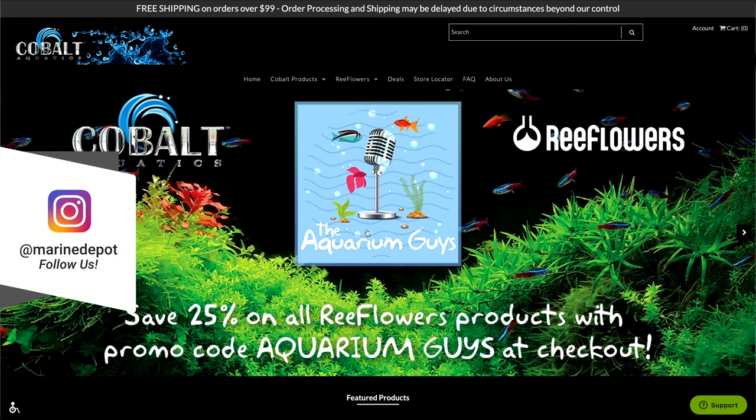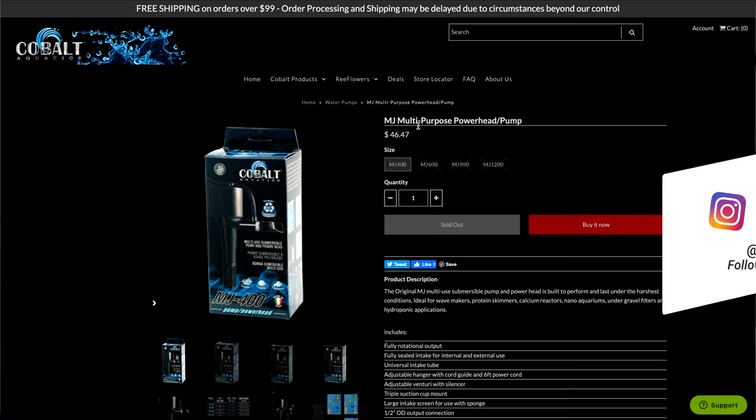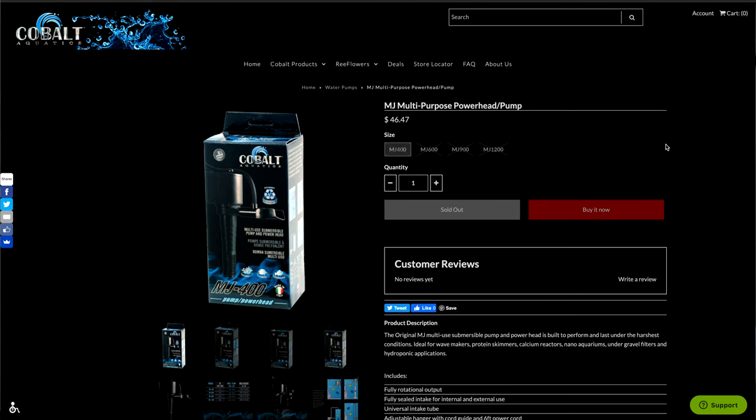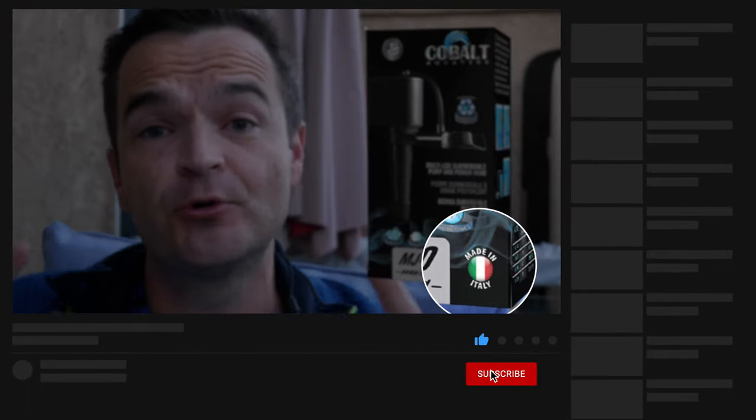I don't know why they were allowed to keep the name, but the Marineland Maxi Jet was rebranded as the original MJ line. Cobalt returned manufacturing to Italy and the original Marineland design, which was higher quality. Through the 2010s, you had two pumps that were almost exactly the same with almost the exact same name — the Marineland Maxi Jet series and the Cobalt MJ series — with Marineland manufacturing in China and Cobalt using the original Italian manufacturer.